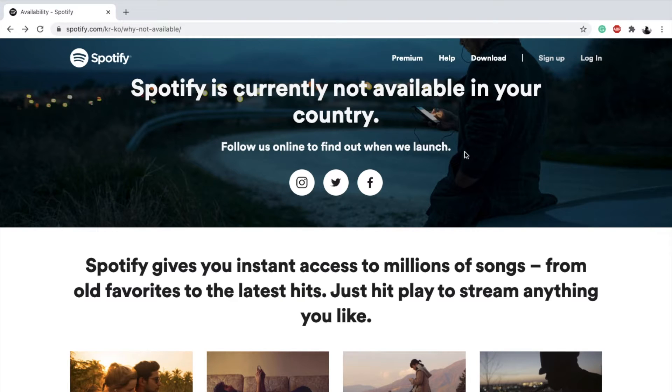Hey guys, welcome to monkeyprivacy.com's YouTube channel. Do you get this error message when you try to sign up for Spotify? 'Spotify is not currently available in your country.' This is because Spotify knows your location and does not offer its services in your country yet.